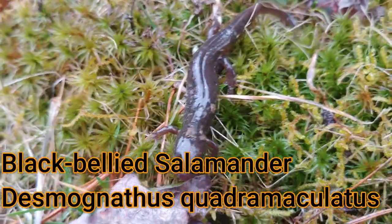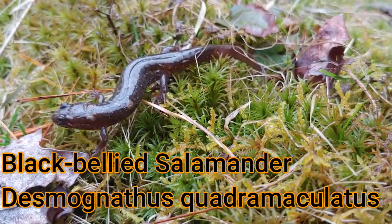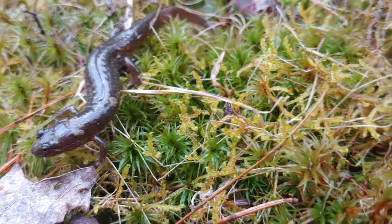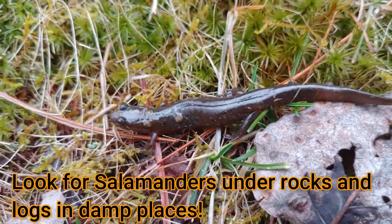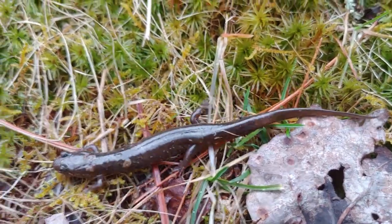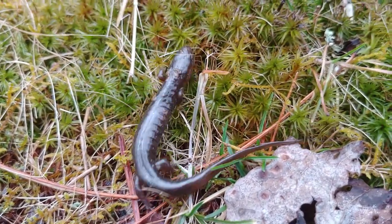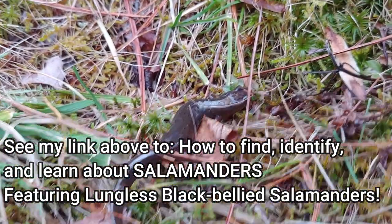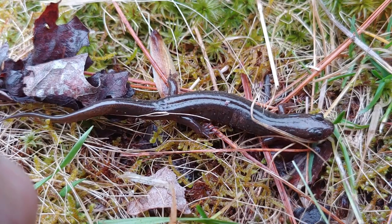This is what I believe to be the black-bellied salamander. This is actually the second one I found because the first one, when I tried to film him, jumped out of my hands and back into the stream. So I came up this path, turned over three or four rocks, and found this guy. Remember that the Appalachian Mountains are home to the greatest salamander diversity in the whole world, and people that want to study salamanders will come here to study them. To learn about the biology of this particular salamander, check out my video on black-bellied salamanders — I'll put a link here that you can click on to see it.